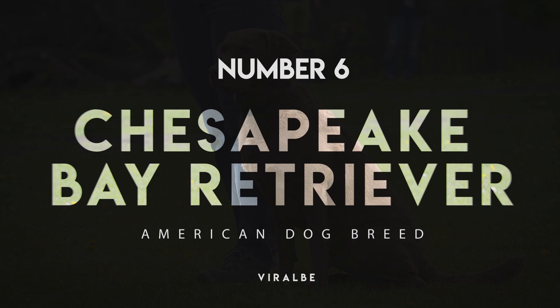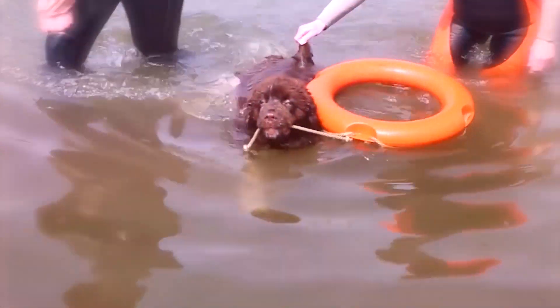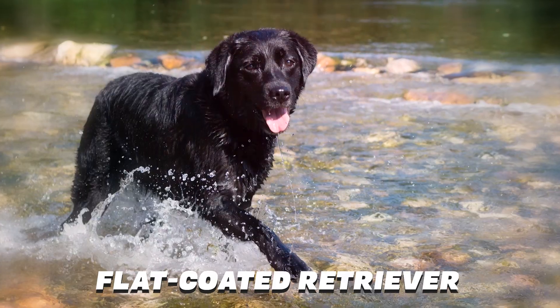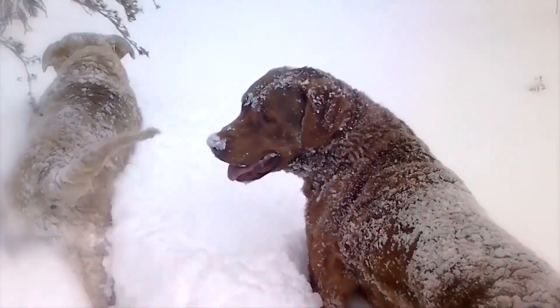Number 6: Chesapeake Bay Retriever. The story of the Chesapeake Bay Retriever, nicknamed the Chessie, begins in 1807, when two Newfoundlands were rescued from a shipwreck off the coast of Maryland. These dogs were bred with other water-loving breeds, such as the otterhound, flat-coated retriever, and curly-coated retriever. Eventually, the Chesapeake Bay Retriever as we know it today appeared.